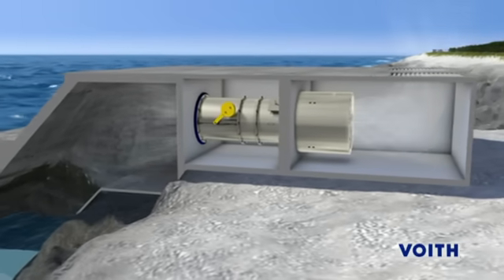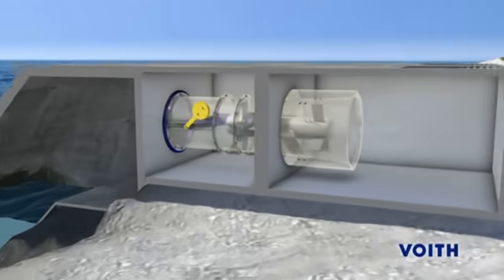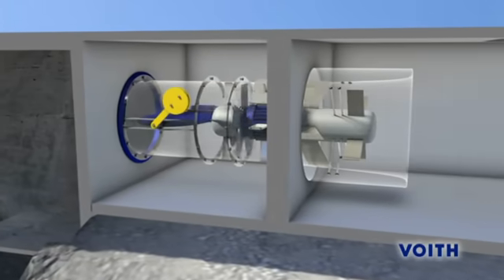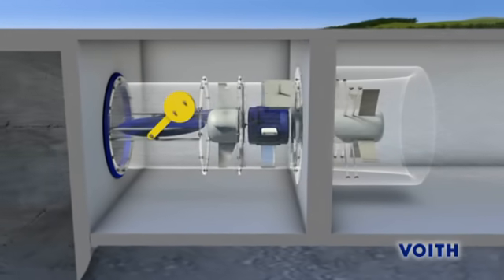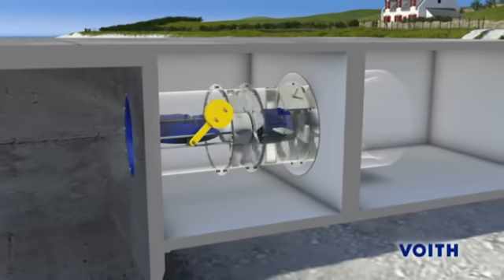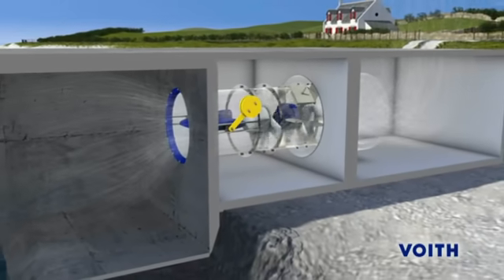As it is compressed and decompressed, the airflow has sufficient power to drive the Wells turbine. It is a feature of the Wells turbine, named after its inventor, that it is driven in the same direction by both forward and reverse airflow through the turbine. Even relatively low wave motions can generate enough airflow to keep the turbine moving and to generate energy.